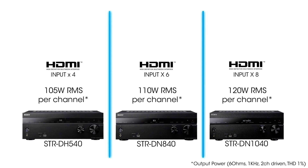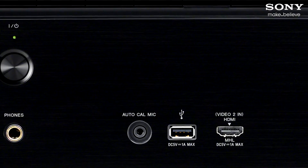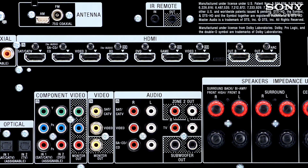HDMI inputs go from 4 to 6 to 8. On the 1040, one of these is located on the front to easily connect cameras and other portable devices. There are also two HDMI outputs on the 1040, making it ideal for customers with a TV and projector or displays in separate rooms.